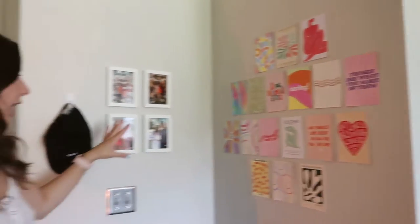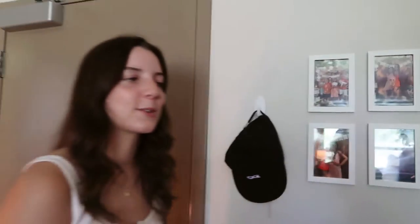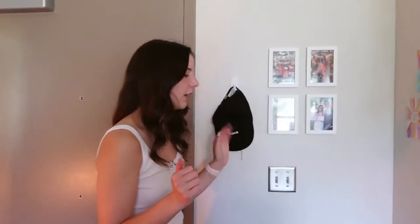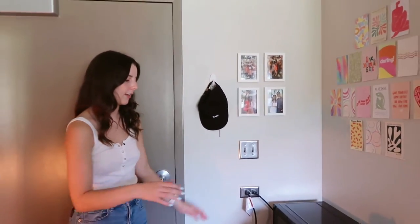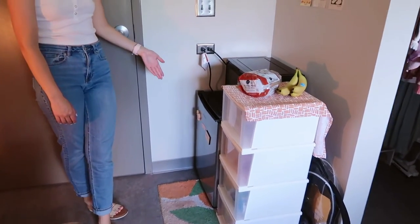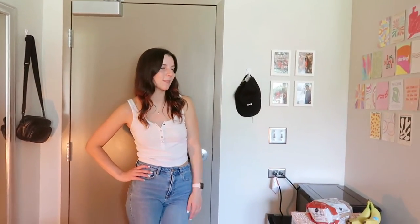This is actually really sweet — all my family members wrote a note on the back of the photos, so if I'm ever getting homesick I can read them. Super cute. I have my hat and a mask right there. And then this is my kitchen section — I have my microwave, my fridge, and then these containers from Amazon. I just have my dishes, extra food, stuff like that.